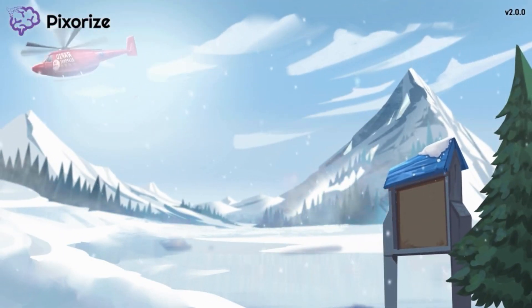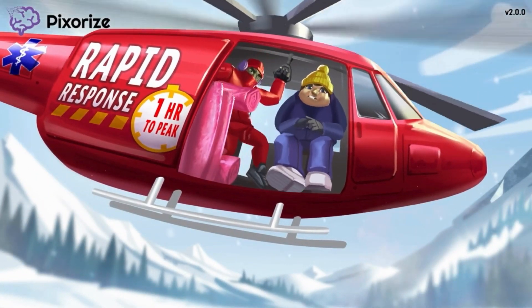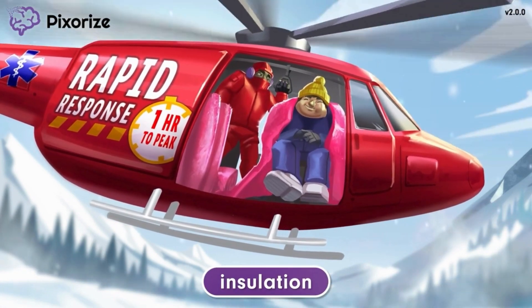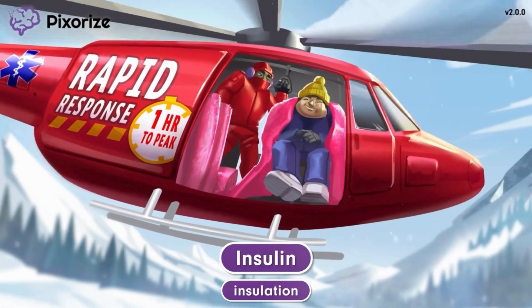In this mnemonic we're coming back from rescuing a man off a cold mountain peak. The man was cold and hungry but now that he's been rescued he's recovering nicely, especially since we've wrapped him up in some insulation to keep warm. Here at Pixarize we use insulation to symbolize insulin because insulation and insulin sound so similar.